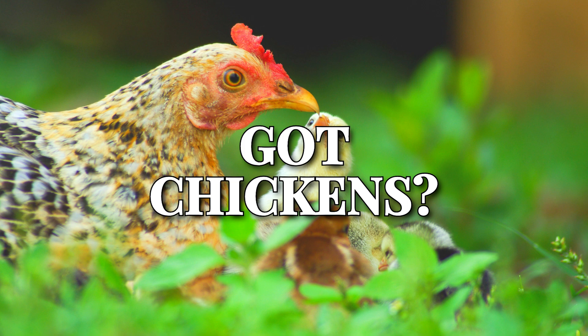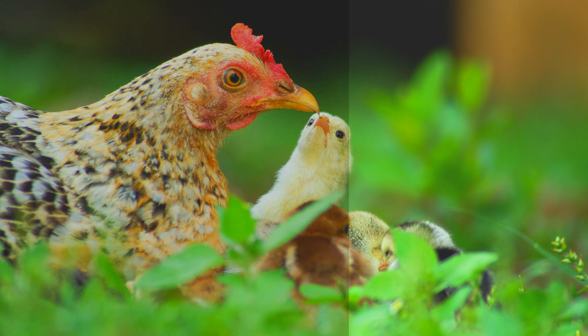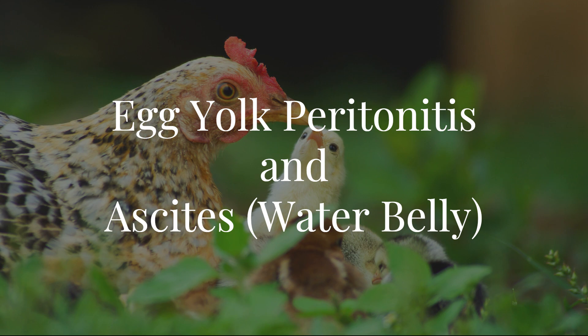If you have chickens or plan to have some, this video is exactly what you need. More than likely, you will have to deal with both egg yolk peritonitis and ascites in your flock sooner or later.